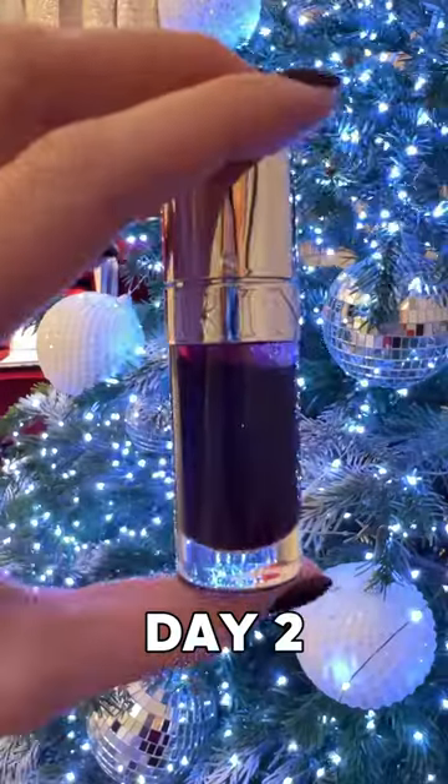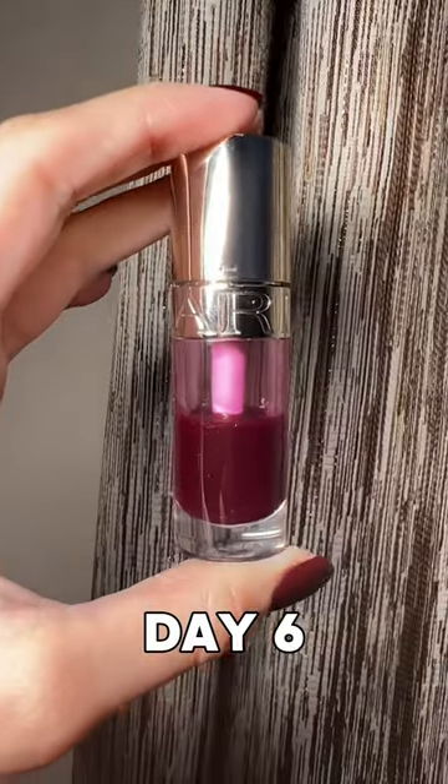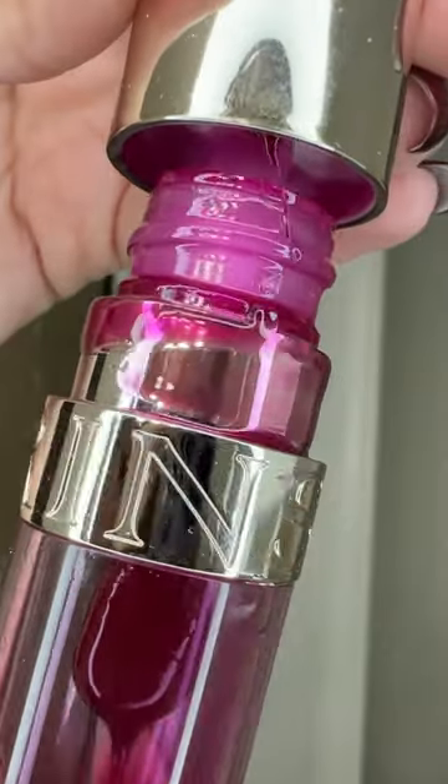I use Clarins lip oil every single day until I empty it out. This one is in the color plum and it leaves a beautiful deep cherry lip stain. I applied it minimum seven times a day, plus I was in the cold weather so I had to apply it even more. By the way, this lip oil spills so be careful.